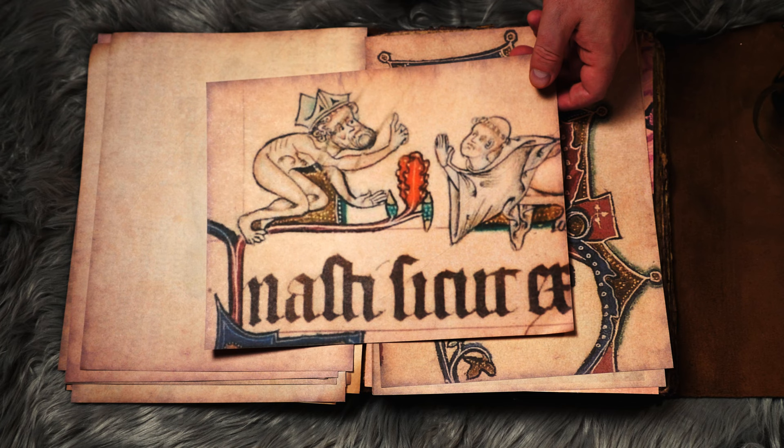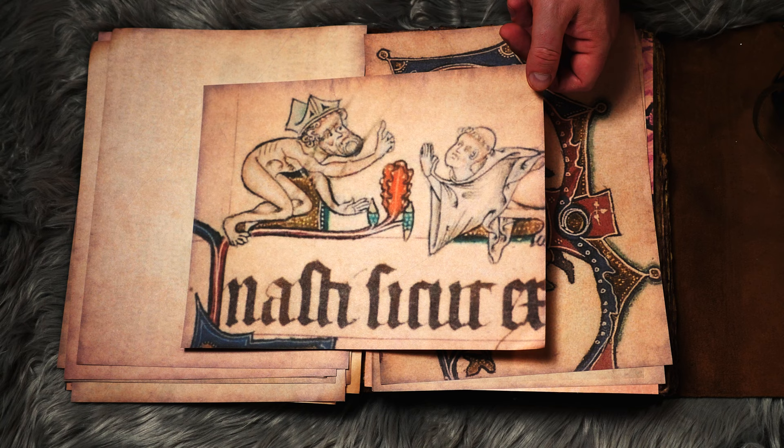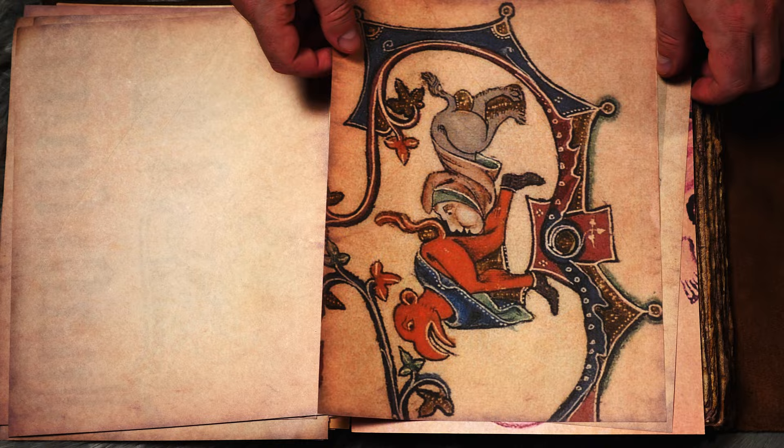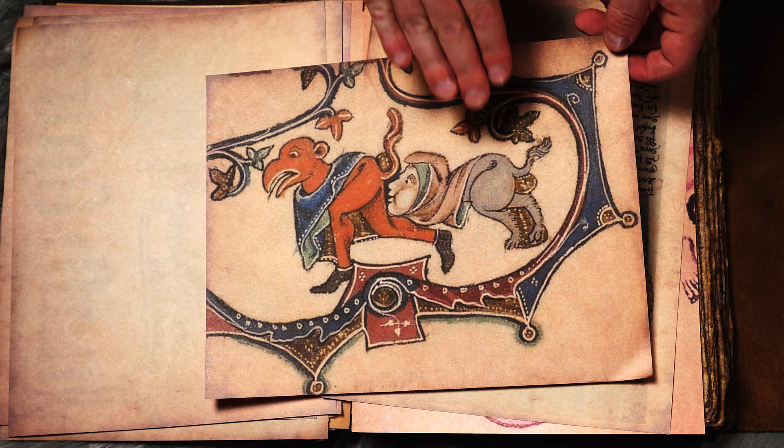Here we have a king banging on this cleric — it looks like a priest — and again a lot of clerical, church-related marginalia out there. Next we have this one — it's pretty crazy, it's like a demon boy and a boy dog or rabbit. Yeah, that's pretty wild.